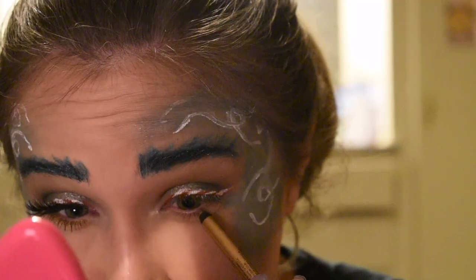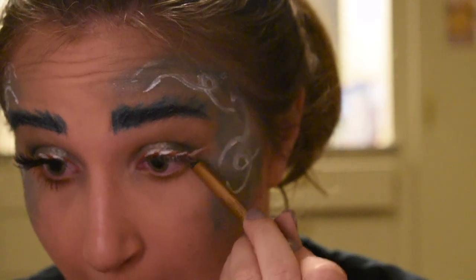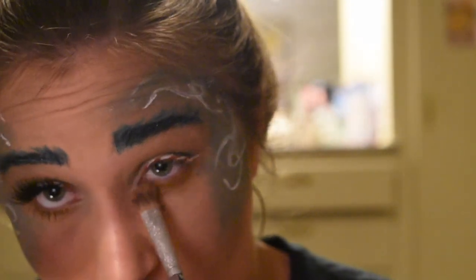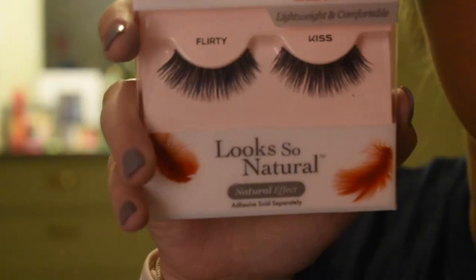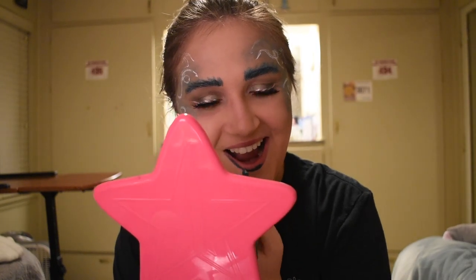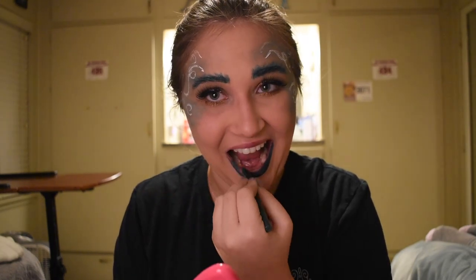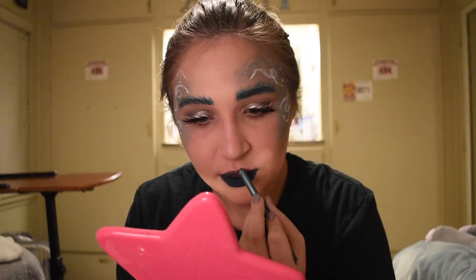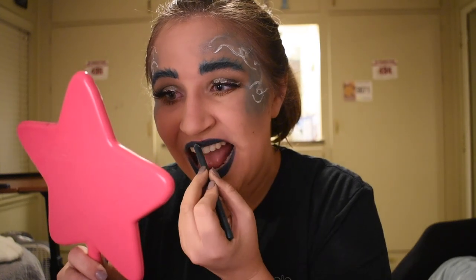I took a NYX gold eyeliner and lined my lower lash line with it, then took the coppery shade from the Makeup Revolution palette and blotted it on top — the eyeliner really helped it stick. I then glued these Flirty lashes by Kiss on my eyes and blended them in with the Man Eater mascara from Tarte. I filled my lips in with the same green lip pencil — I didn't want to buy green lipstick — and put chapstick on top to smooth it out. That's pretty much the look!